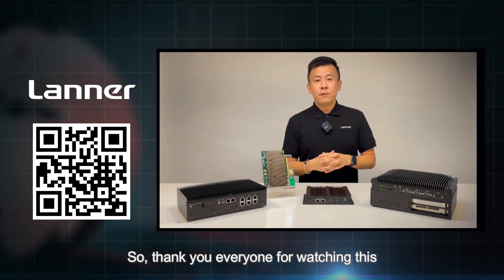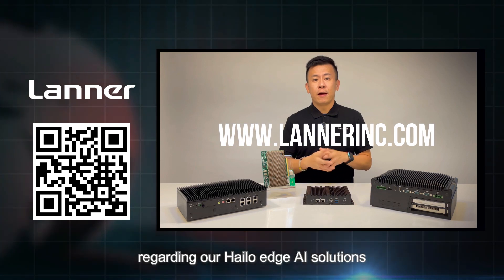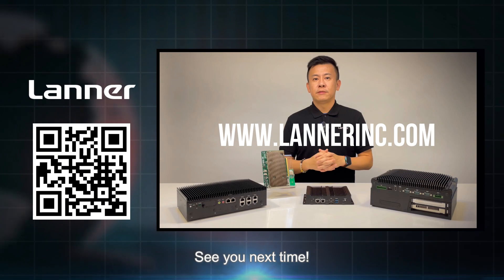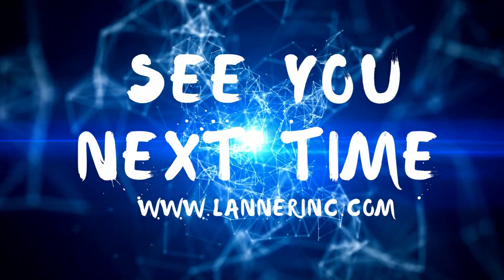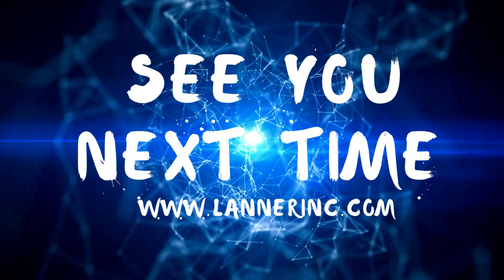Thank you everyone for watching this episode of Product Insight. If you have any more questions regarding our Halo Edge AI solution from Laner Electronics, please let us know and we'll get back to you. See you next time. Bye.